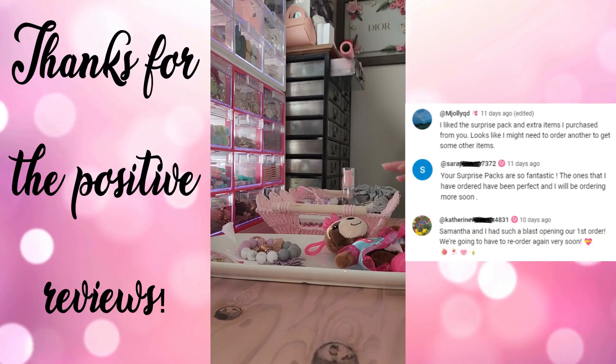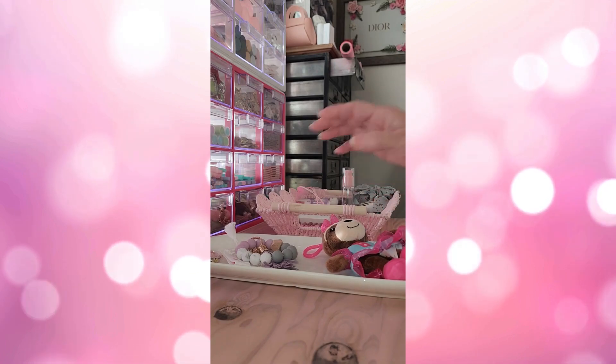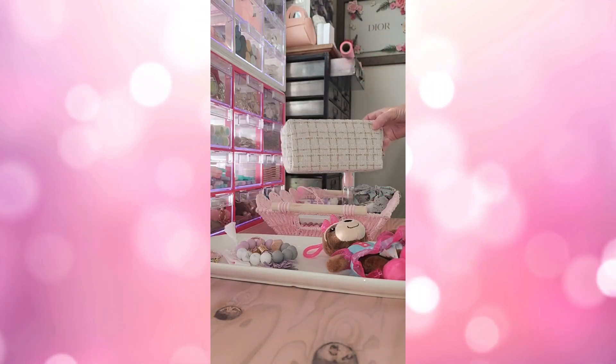Hey guys! So I wanted to show you — this person did not want their products filmed, but it's such a good haul that I had to show you.